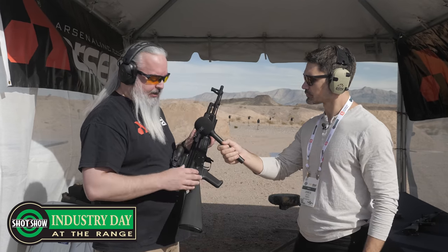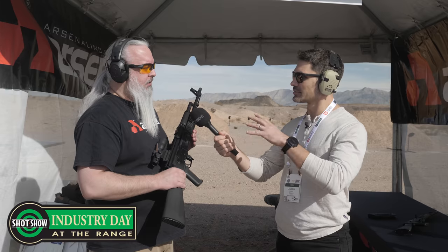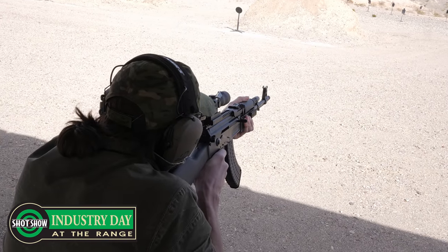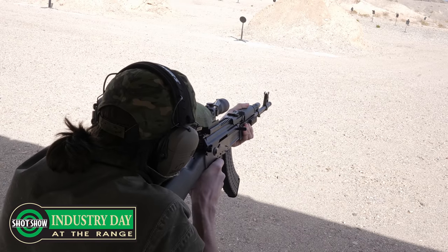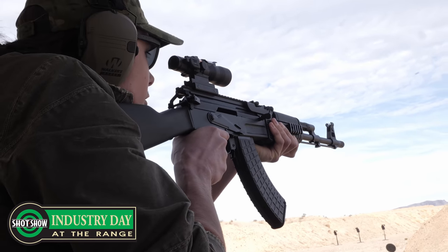Calibers — you said 7.62x39 and 5.56? Yes, 5.56. The 5.56 model looks exactly like this one; the only difference is the mag and caliber — they're identical. Another limited serialized run with the lightning cut on the milled receiver. Also, the ARM-5F rail system is available as an independent purchase for $199. It takes a little machining to install — they're working on a video for that. It's preferred on milled receivers but can be done on stamped.